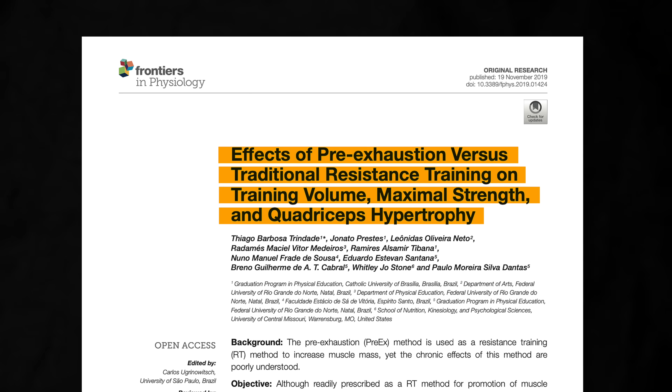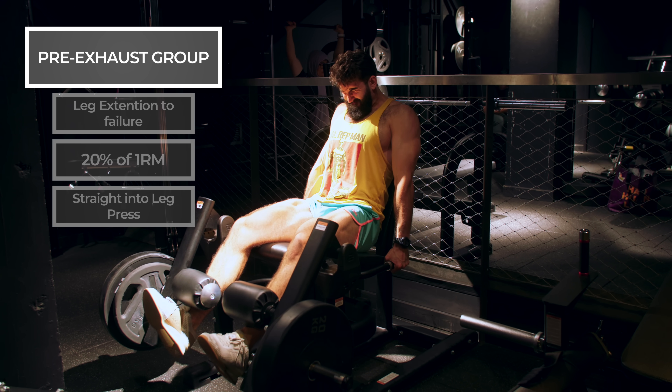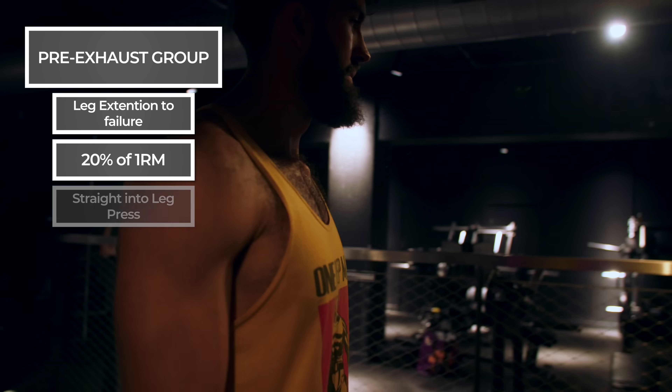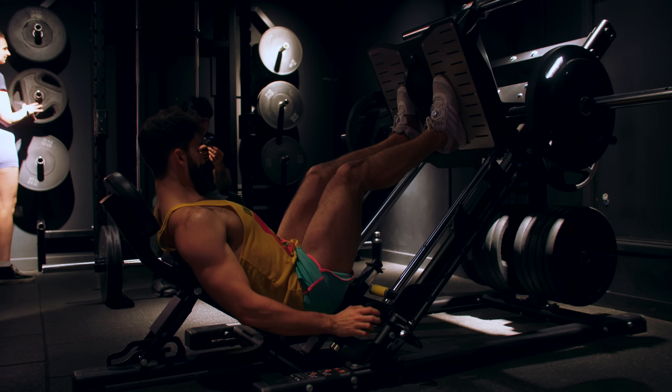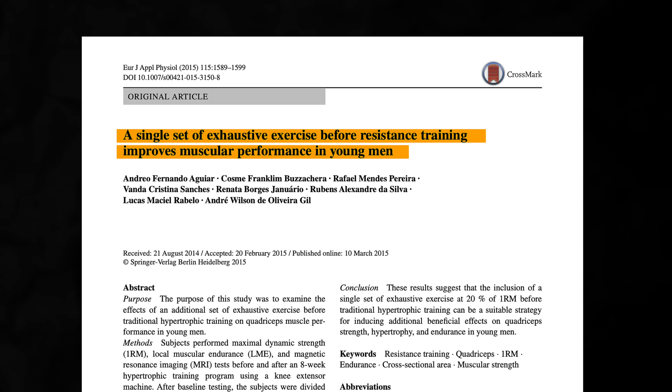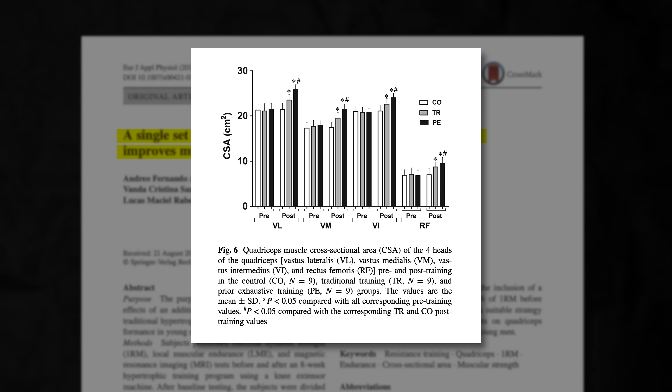In the pre-exhaust technique, a single-joint movement is performed immediately before jumping into a multi-joint movement for the same muscle. In a study by Trinidad and colleagues in 2019, participants in the pre-exhaust group performed a set of leg extensions to failure with 20% of their one-rep max immediately before doing their first set of leg press. The traditional group just did three sets of leg press. The results? Similar muscle growth in the pre-exhaust versus traditional group. In contrast, using a very similar design, a study by Aguirre and colleagues in 2015 found greater increases in quadriceps size across all four heads when performing pre-exhaust sets compared to traditional sets.